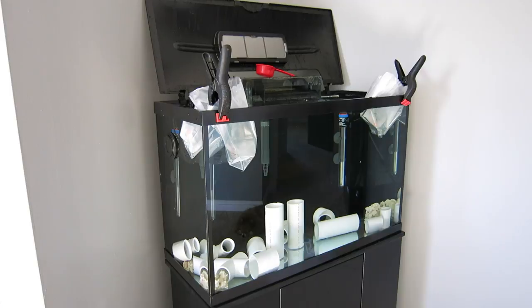When I pulled his bag out, I could see he was at the bottom of his bag lying on his side gasping for breath. So I immediately opened up his bag and started a very slow drip acclimation from the water from my display tank. I closed up the box so that it remained dark. I checked it about 20 minutes after that and unfortunately he was dead. I've emailed BlueZoo Aquatics and sent them some pictures, and we'll see what their response is.